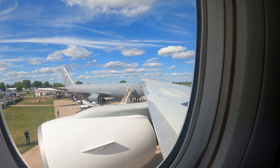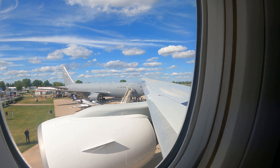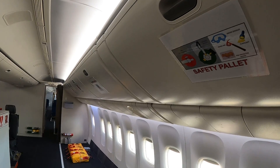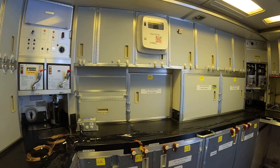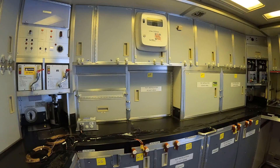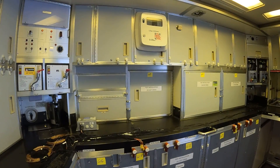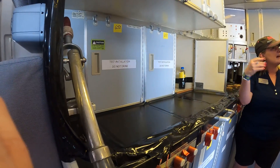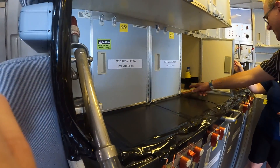Before it came to us, it went through three airlines — it started at Singapore Airlines, then went to Air New Zealand, and then Surinam Airways. We took this airplane from Victorville, California, brought it up to Seattle, Washington, and made it into our flying test bed and our ninth Eco Demonstrator.